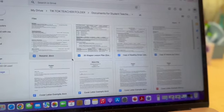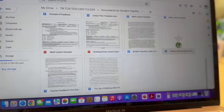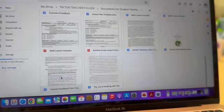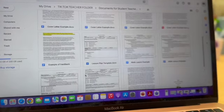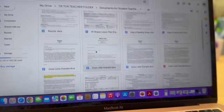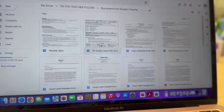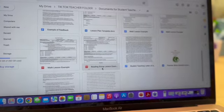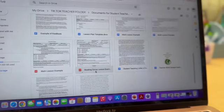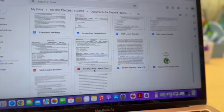This section is specifically for student teachers. I put in all of my documents from student teaching: my teacher work sample, lesson plan examples, an example of a teacher feedback form, lesson templates, a cover letter example, and a resume example. This is all for if you're a student teacher looking to get some insight on how to lesson plan, what feedback might look like, or what teacher work samples look like — it's all in here.